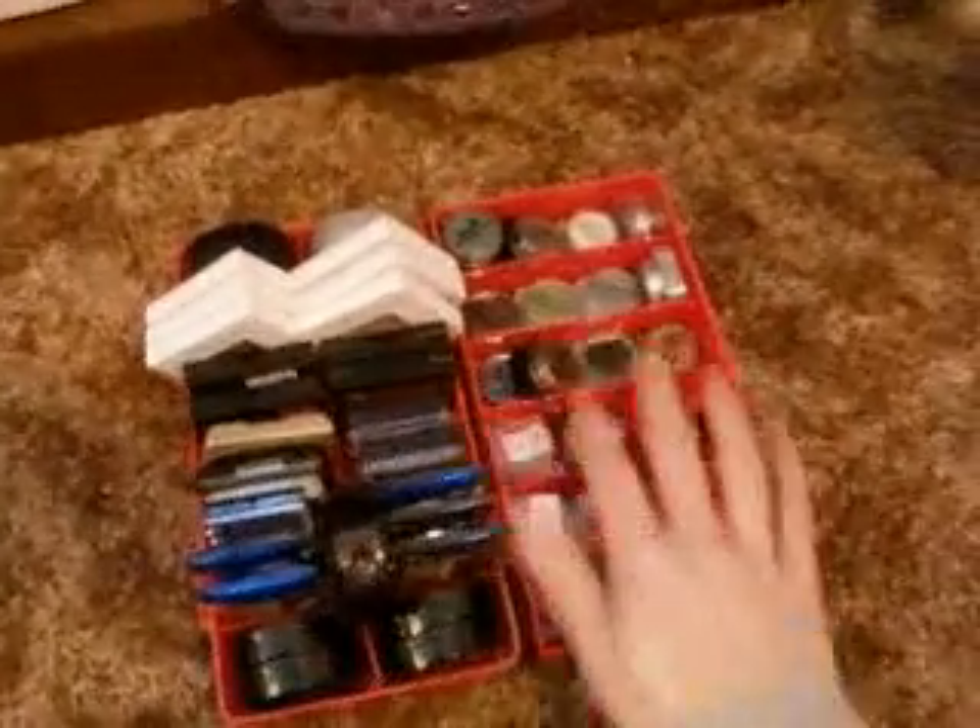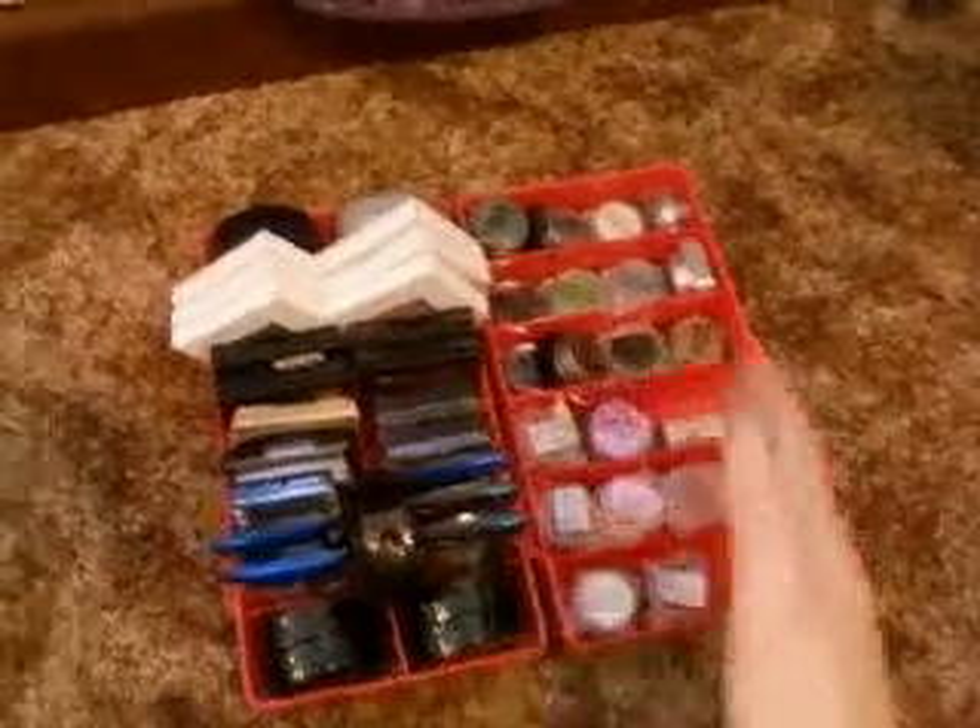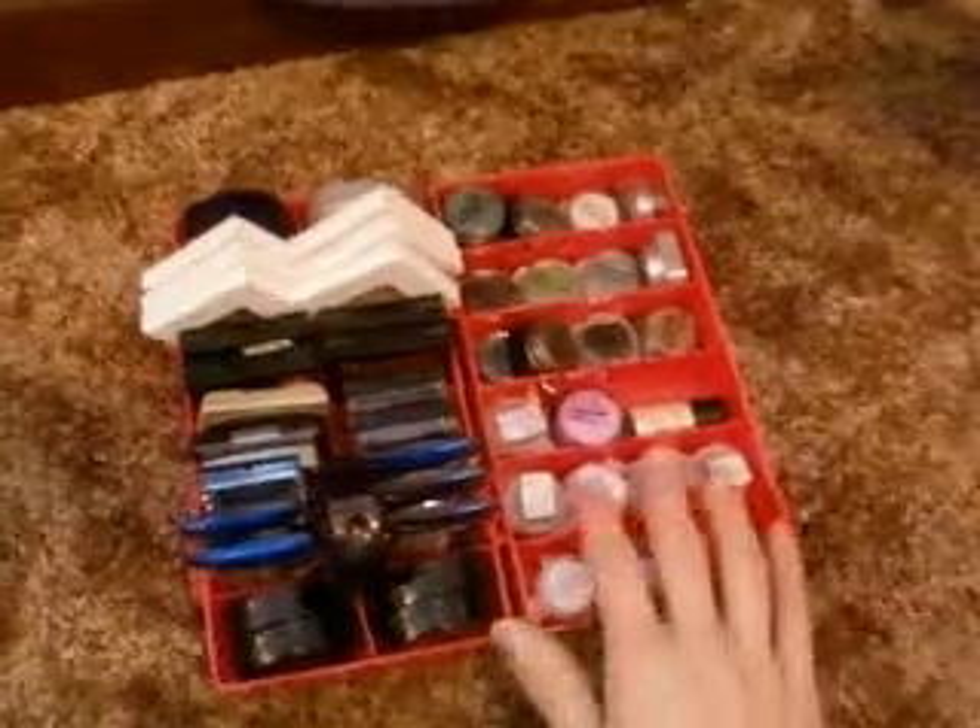These are more tackle boxes, or they might be bead separators — they had a whole bunch of different dividers inside that you can switch to fit certain things. I took some of them out and these just sit in there so I can easily store and move them in and out whenever I need them.